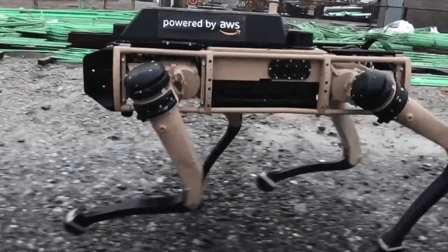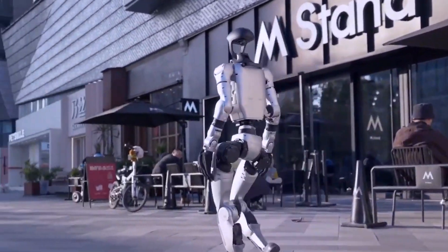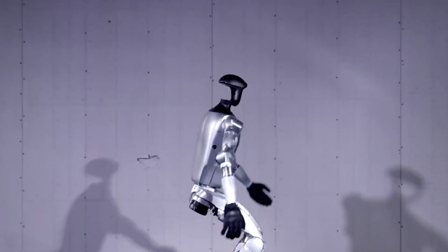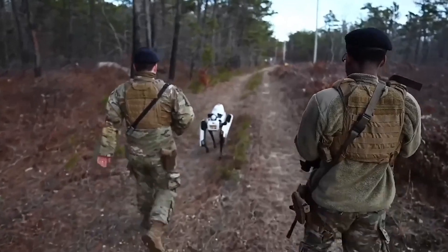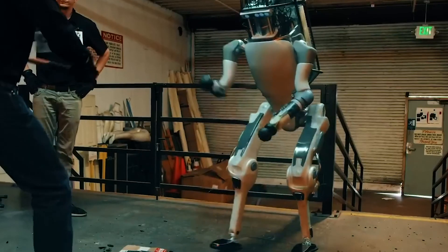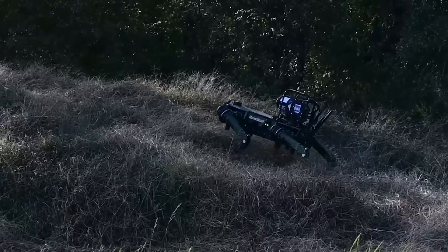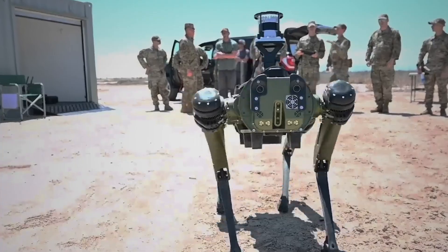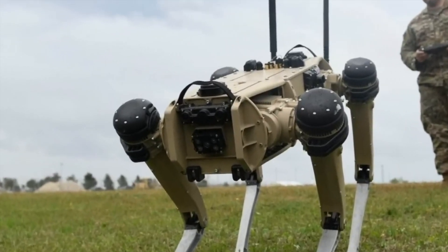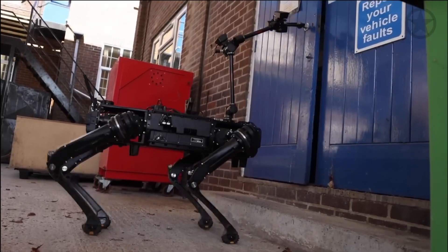Ghost Robotics, the Philadelphia-based company behind this robotic marvel, has built something that's not just tough, but smart. Traditional walking robots tend to be clunky, slow, and overly reliant on cameras to navigate — if they lose visibility, they become useless. The Vision 60 is different. It's more software than hardware, constantly learning and adapting. It relies on advanced software-controlled actuators that process real-time force feedback through its legs, allowing it to move smoothly and recover from obstacles faster. No exotic motors, no unnecessary complexity — just a highly efficient, incredibly resilient design built for the toughest environments.